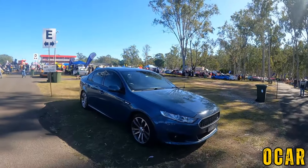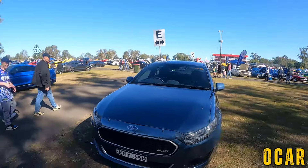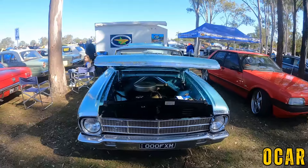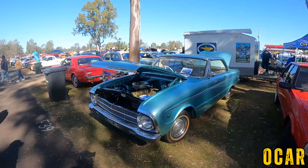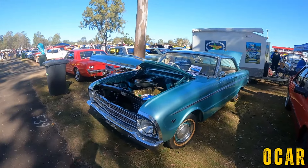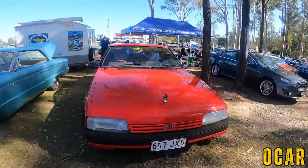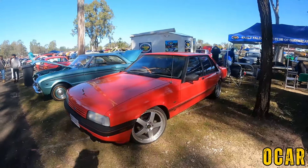And here we've got an XR6 Falcon FGX — that's not bad at all, I really like that. XM Falcon, not bad — this is the coupe as well, I really like this. Not a bad car, I really like the coupes of the XMs. They're very nice and very rare — you don't see them that often. Got another XF Falcon here, very very lovely, on Simmons wheels as well. Pretty cool.